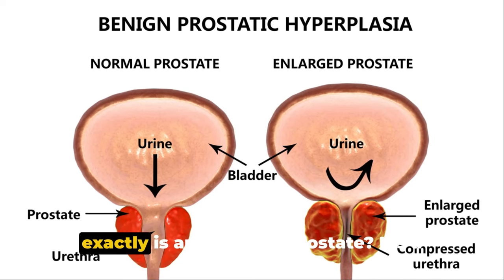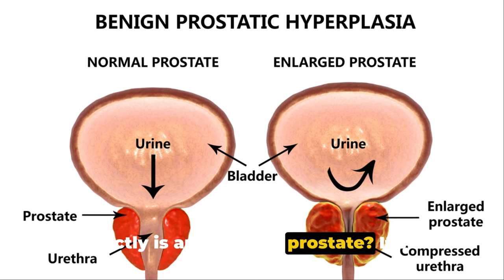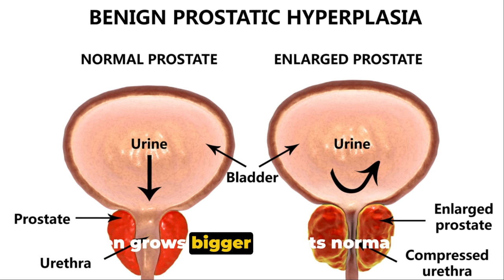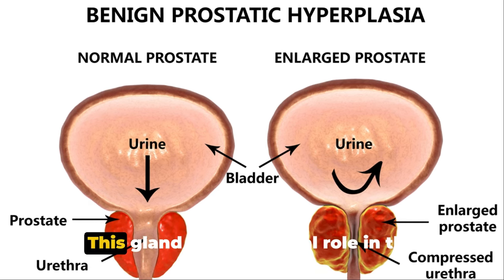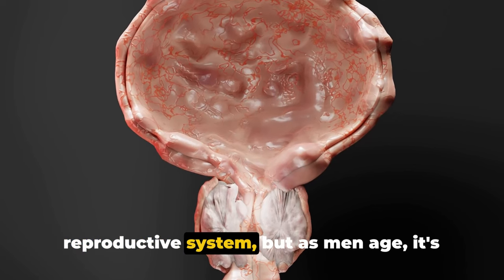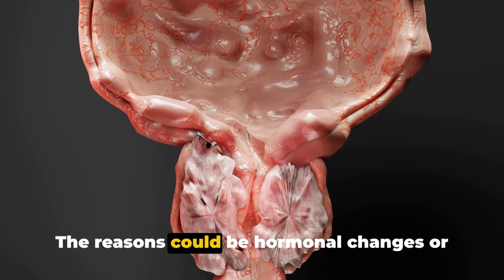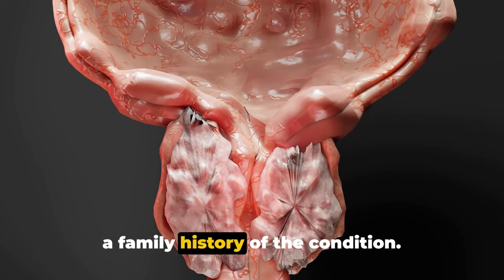Let's start by understanding what exactly is an enlarged prostate. It's a medical condition where the prostate gland in men grows bigger than its normal size. This gland plays a crucial role in the reproductive system, but as men age, it's common for it to become enlarged. The reasons could be hormonal changes or a family history of the condition.